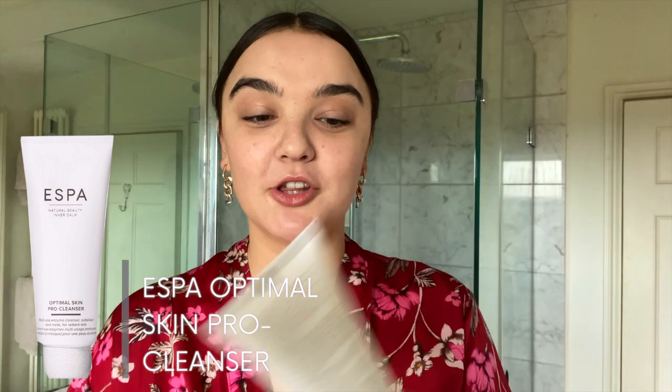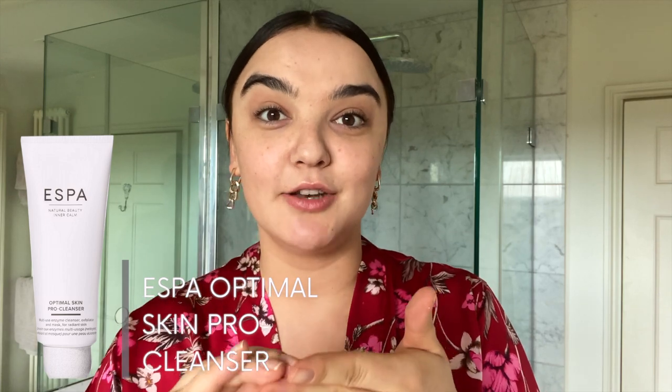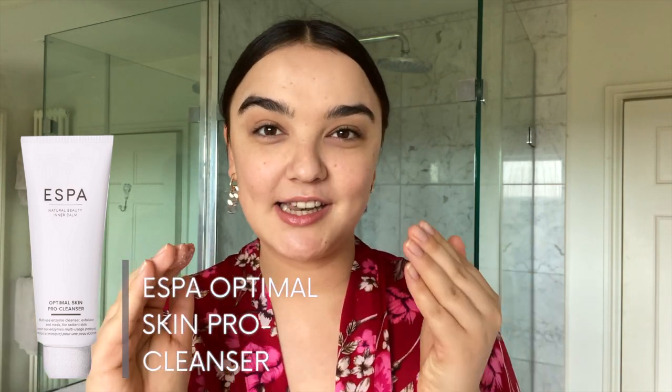I'm going to use my S-Bar cleanser, which is really amazing. It's got such a lovely smell. What I like about this is that it really blends the skin really beautifully. It's not gritty and you only need like a little bit.